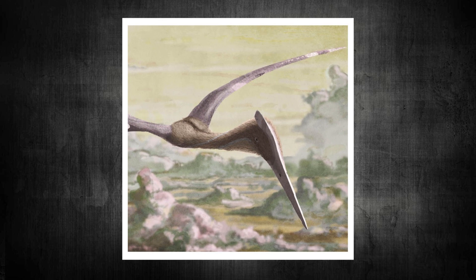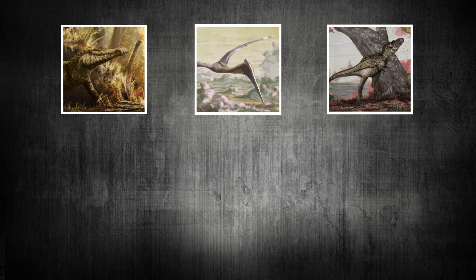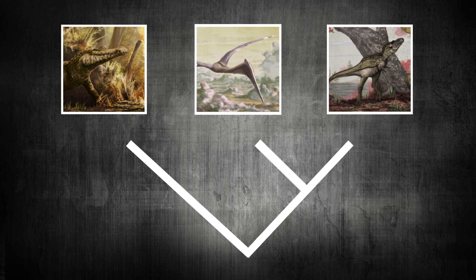As most of you will know, pterosaurs are not dinosaurs, but they are thought to be very closely related. They are archosaurs, which is a group of reptiles containing dinosaurs and crocodiles, and diverged from the dinosaur lineage fairly shortly before they became true dinosaurs.